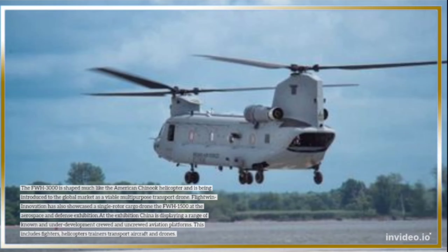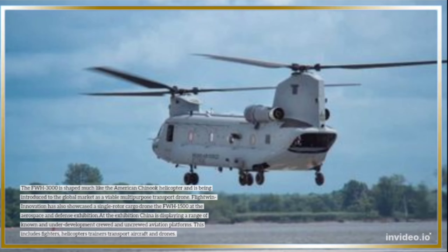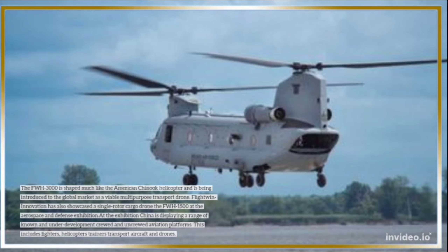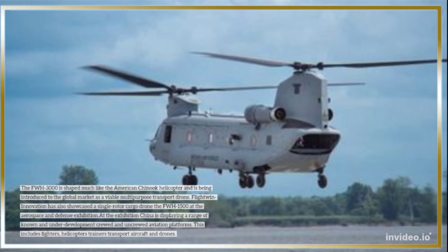At the exhibition, China is displaying a range of known and under-development crewed and uncrewed aviation platforms. This includes fighters, helicopters, trainers, transport aircraft, and drones.